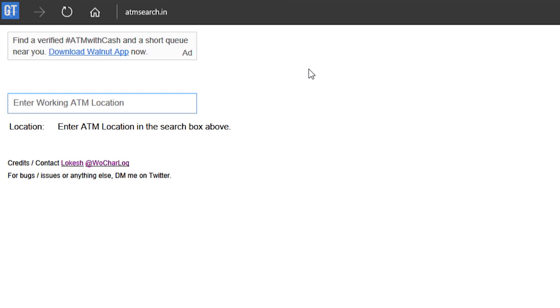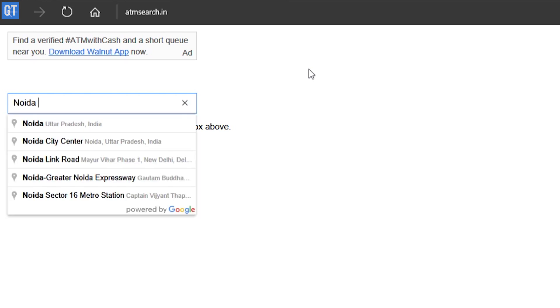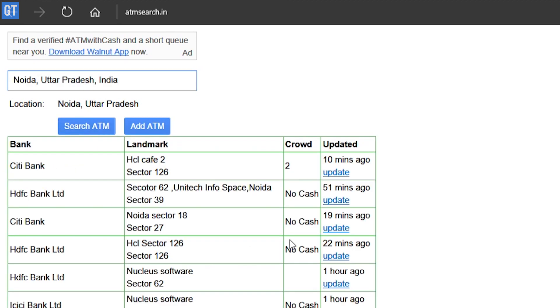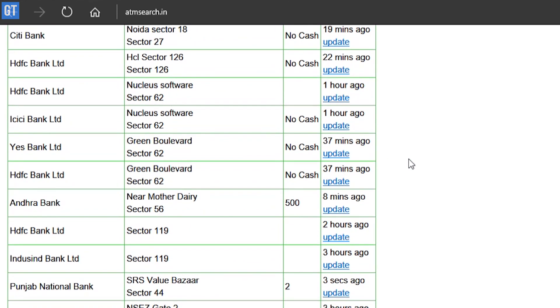The first one is called ATM Search. Its website is atmsearch.in and it's a very simple website. All you need to do is enter your location. It will probably pop up the location as you start entering, and then hit search ATM and it will tell you if the ATM near you has cash.